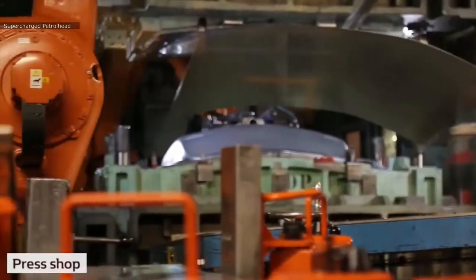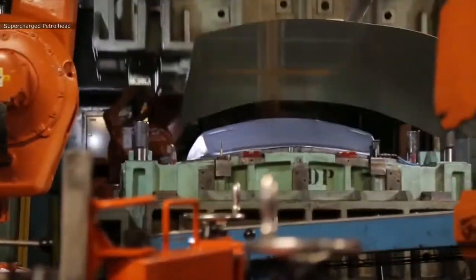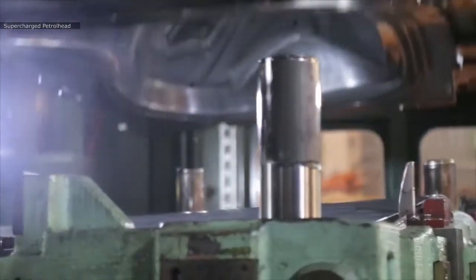First up, the press shop. Here the sheet metal is pressed by a powerful industrial robot onto a mold to produce different body panels.